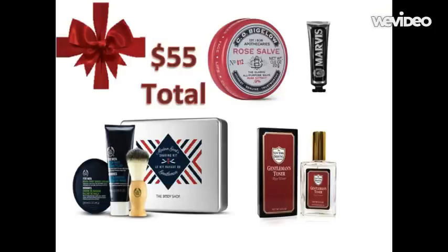I paired this with C.O. Bigelow Rose Salve retailing at six dollars from MrPorter.com. This is wonderful for those that have dry skin and perfect for the winter — it does not wear as heavy as lotion and it gives a sweet but subtle scent. I next found this Marvis Amarelli Licorice Toothpaste from BespokePost.com, retailing at ten dollars. This toothpaste not only tastes delicious, but it's the one tube of toothpaste you will never be ashamed to see on your countertop — it is so beautifully packaged.